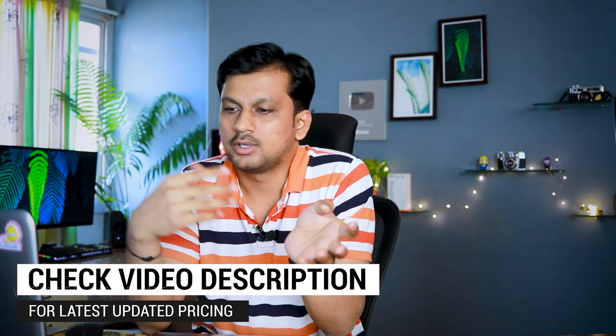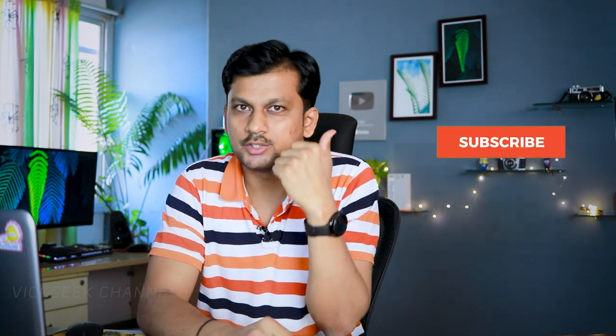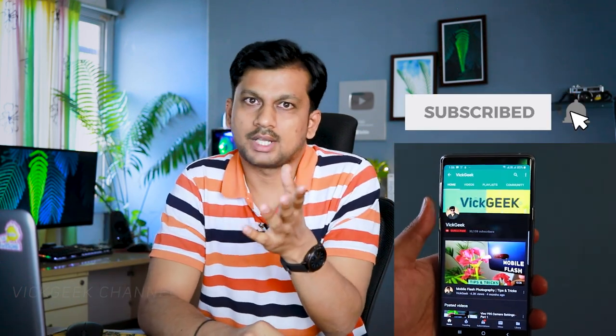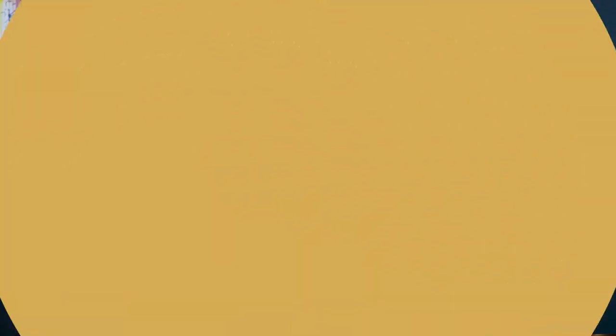Definitely check the description of this video so you'll find the latest updated pricing list, and you can just go ahead and click there and buy any TV that suits your budget. If you guys like these kind of videos, hit that like button and don't forget to click on that subscribe button for more interesting videos. These are five TVs which will come under 15 to 20,000 Indian rupees.